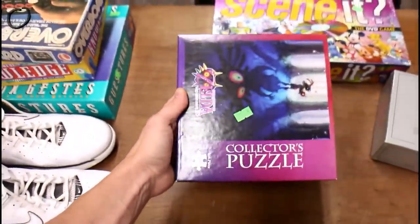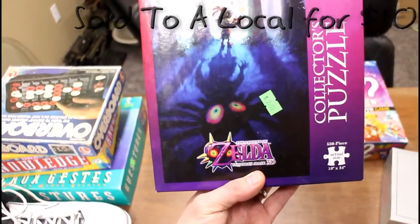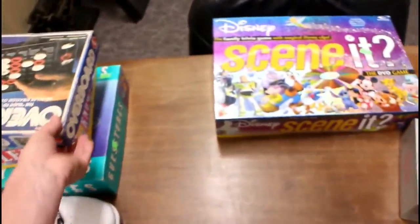A Zelda puzzle — it looked pretty complete. All the pieces were bagged. I'm going to count through them and see. It was $2. They were bringing $30 or so on Amazon and about $18 to $25 on eBay, so I'll probably throw that to Amazon too.